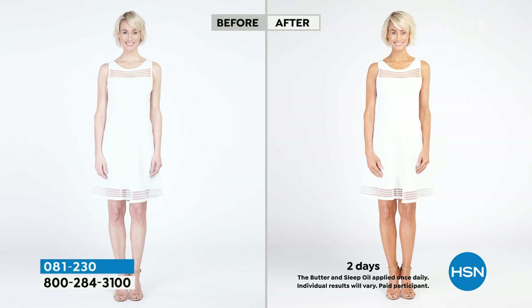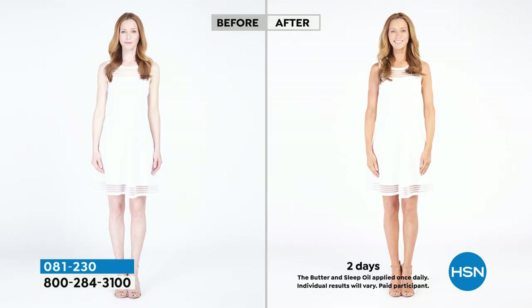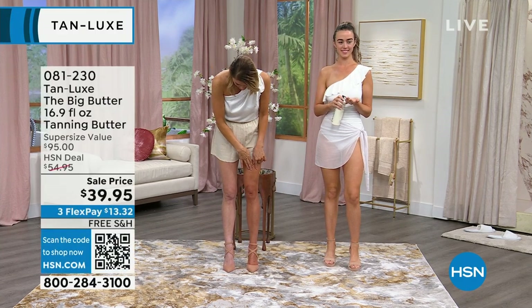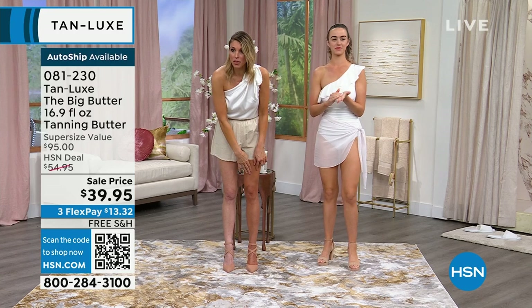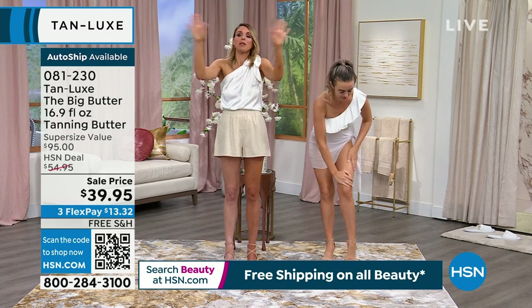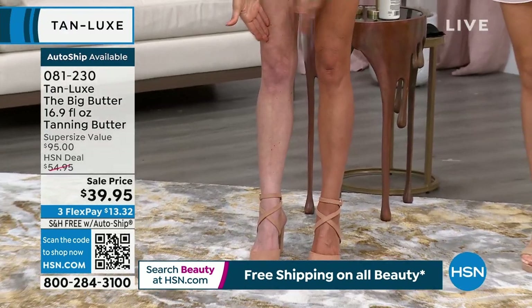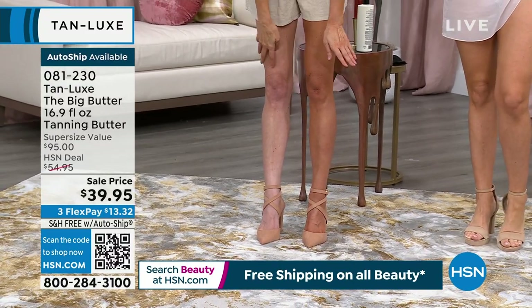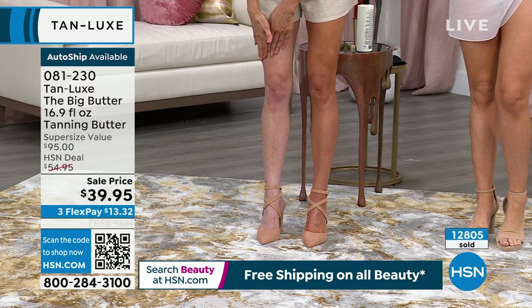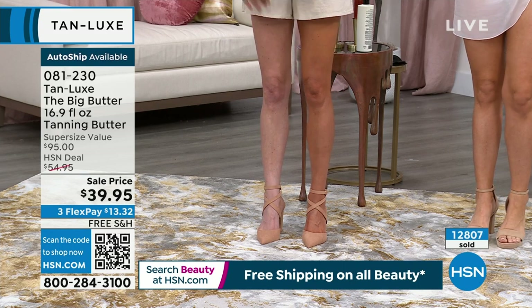I have a little secret: I actually used the butter mixed with the drops on this leg — six to eight drops of the body drops mixed with a little bit of butter because I like a more hydrated feel. Look at the difference between my legs. The options are unlimited — you're in total glow control. This one is very Chicago-winter white; this one looks like I was in Tahiti. And I want to share that one leg looks a little more toned, more even.